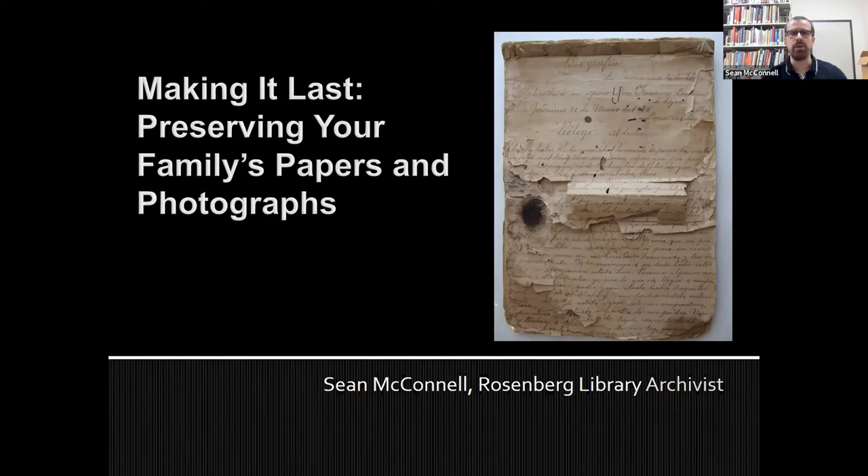I did mention that we have preservation kits available. We ordered 30; I believe we have 10 to 15 left. They're available at the circulation desk — they're free, first come first serve — and they're going to contain a lot of the items I mentioned in this presentation. If you're in Galveston, just go to the library's circulation desk, show your confirmation email that you signed up for this webinar, and you'll be able to pick that up. I'll have a picture of the items at the end so you can see what we're offering.